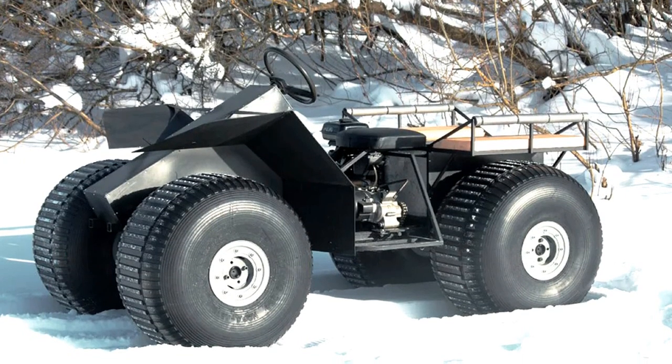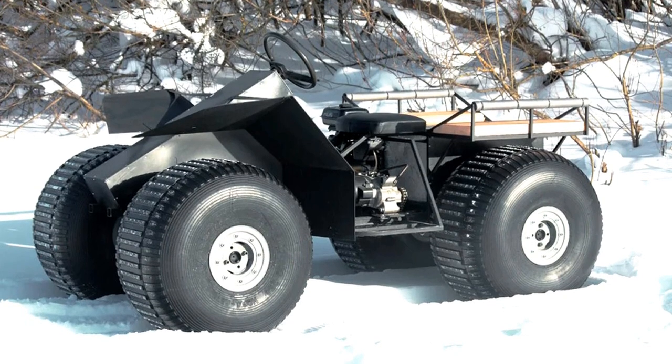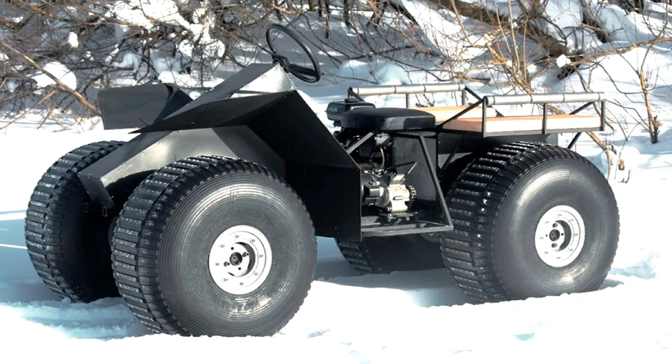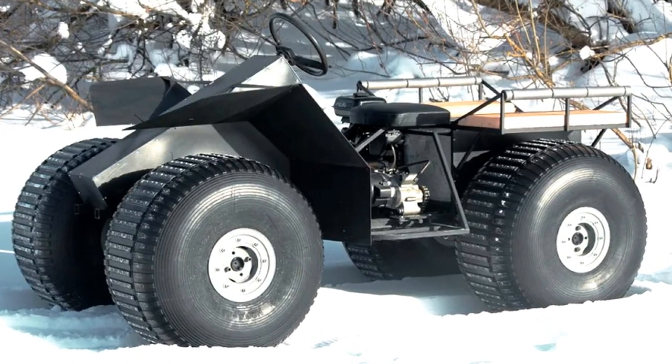Showgrash 4x4 is a floating cargo-passenger all-wheel drive all-terrain vehicle on low-pressure tires, capable of moving on any type of off-road and transporting a driver with cargo or passengers weighing up to 200 kilograms.